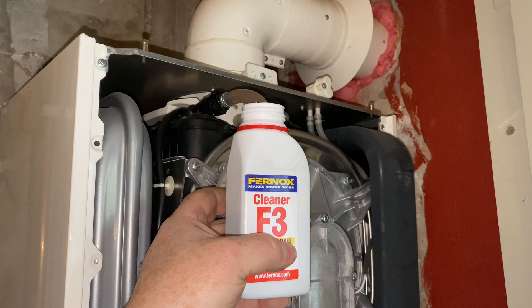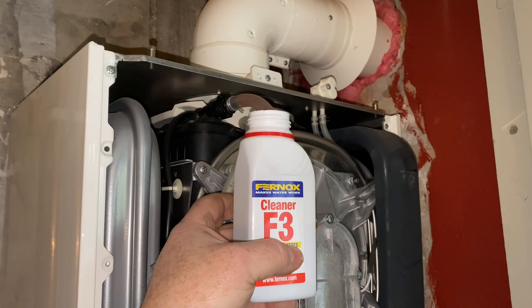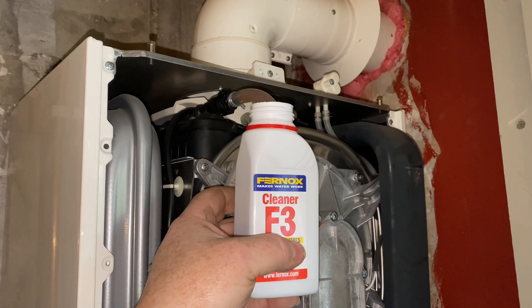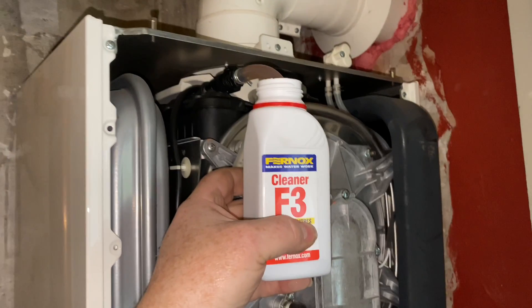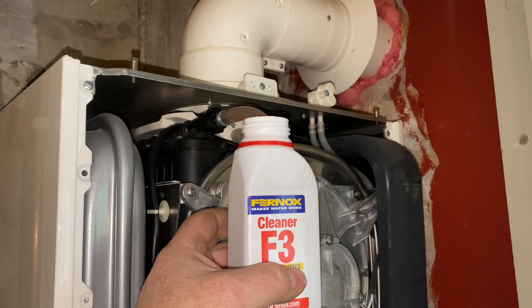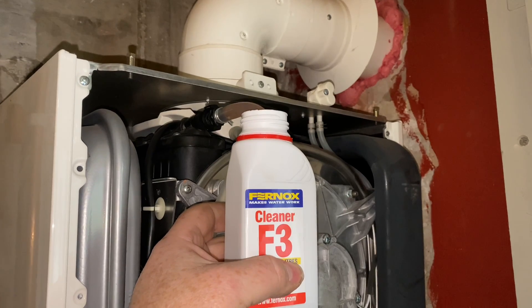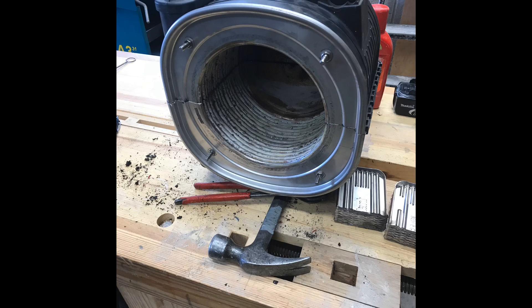Because the blockage is in the heat exchanger, we're siphoning the chemicals - the cleaner, the F3 - directly into the heat exchanger. Then we're going to turn the flow off at the boiler and run the hot tap, which will put the chemicals through the plate heat exchanger and also through the main heat exchanger. This boiler has got a Sementor heat exchanger, which is a multi-pass heat exchanger - I'll do a little drawing to show you how that works shortly.